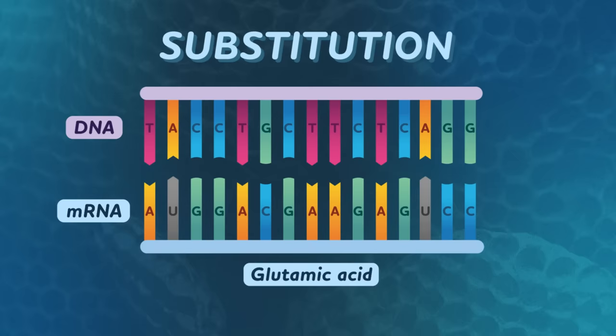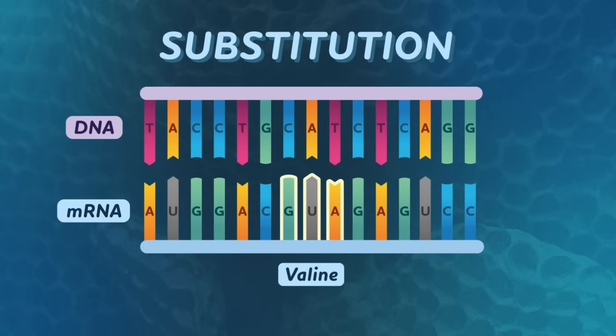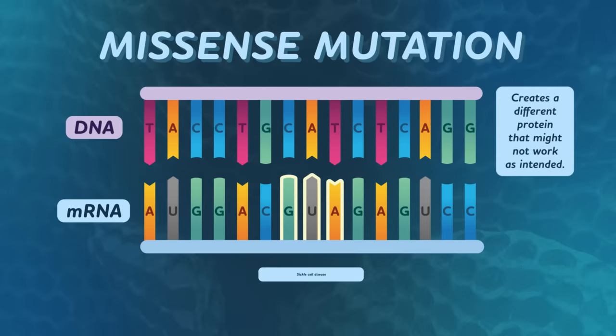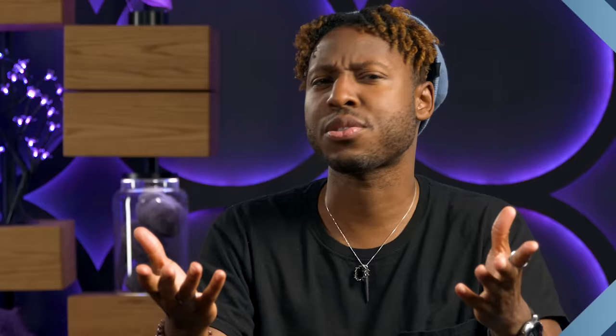The second big thing that helps determine a mutation's outcome is the how factor — how did that mutation alter the DNA? One common how is substitution, where one nucleotide is substituted for a different one. Depending on which letter is swapped, this could mean nothing noticeable happens, or it could potentially affect the entire organism. For instance, the nucleotides GAA tell a cell to add glutamic acid to the protein it's building. If that code changes by a single letter to become GUA, the cell will instead add valine, a completely different amino acid. This type of substitution is called a missense mutation, and it creates a different protein that might not work as intended. This one-letter mutation causes sickle cell anemia, a disease affecting red blood cells.